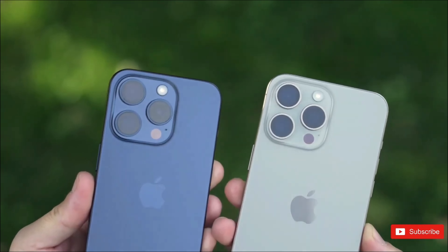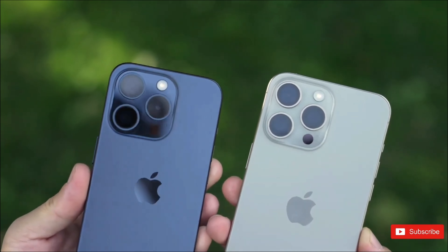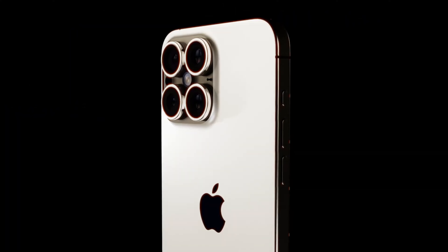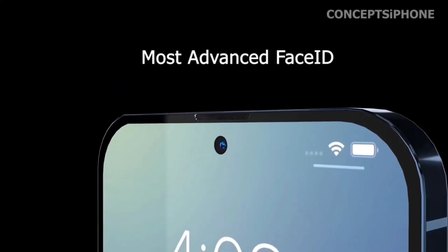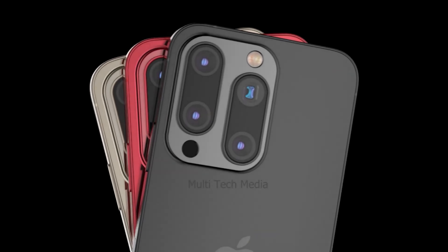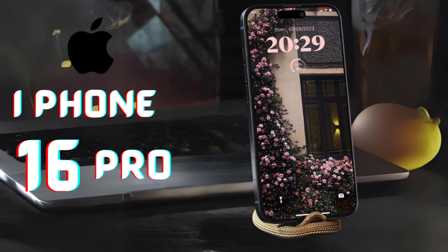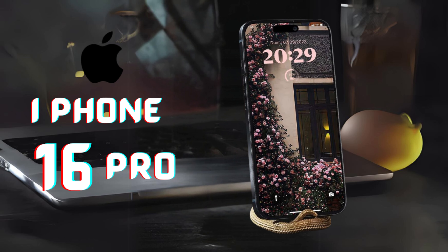The adoption of BRS technology in the iPhone 16 Pro contributes to a more immersive user experience. With thinner bezels and a borderless display, users can enjoy enhanced visibility and interaction with content, whether browsing the web, watching videos, or playing games. This technological advancement underscores Apple's commitment to innovation and customer satisfaction, offering a device that blends form and function seamlessly.